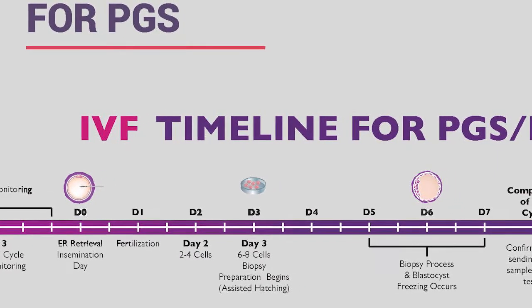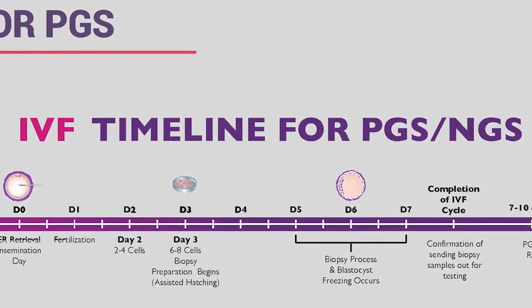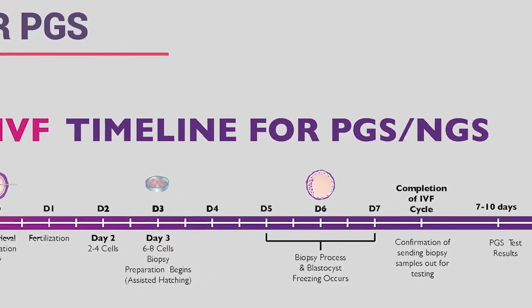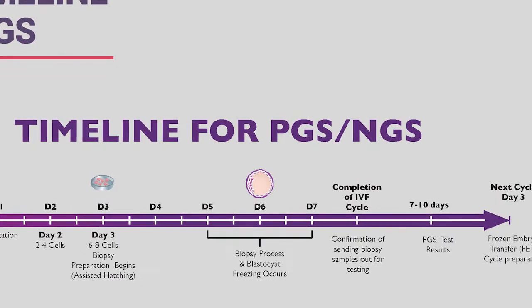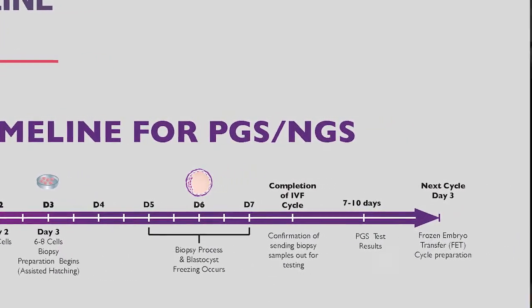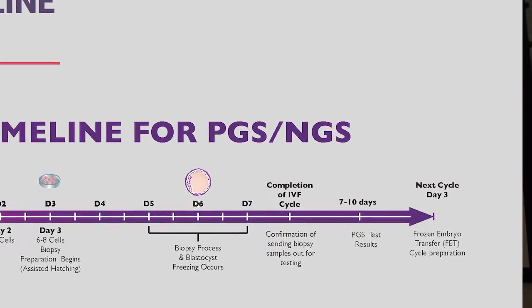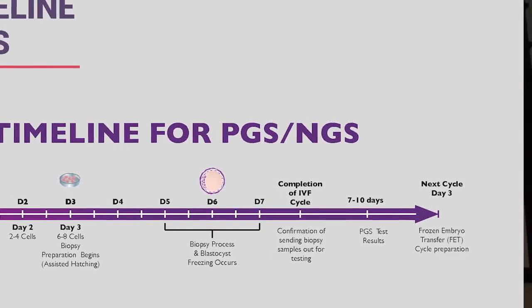In order to do the biopsy, we have to do hatching—there's no way around that. On day four, we don't check embryos to minimize disruption from the incubator. We have a three-day window for blastocyst formation: day five, day six, day seven. As embryos advance to the blastocyst stage, we do the biopsy and subsequently freeze the embryos for future use.